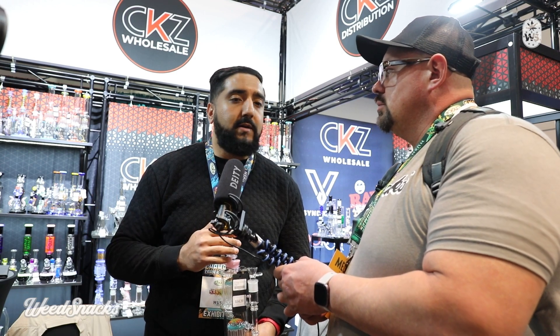Hassan, it was really nice to catch up with you. We'll be in contact. We're wheatsnacks.tv — where do we catch you on social media? On Instagram we're at CKZ Wholesale, and for Adam it's at Adam Glass Distro. Right on, Hassan, thank you so much.